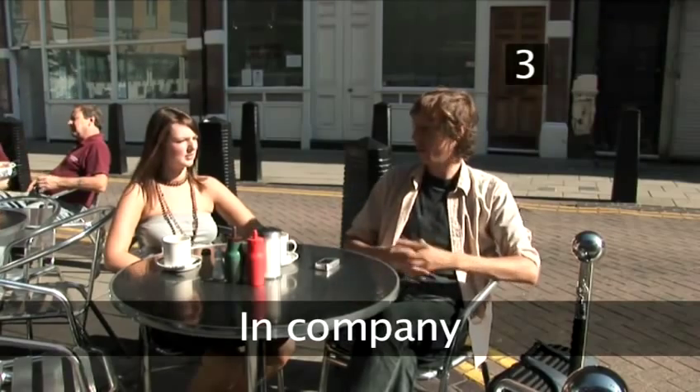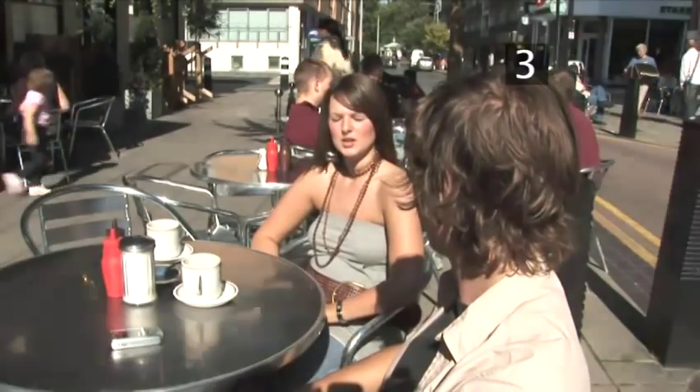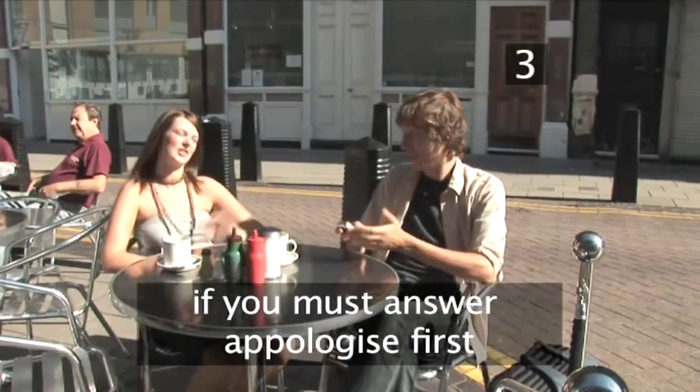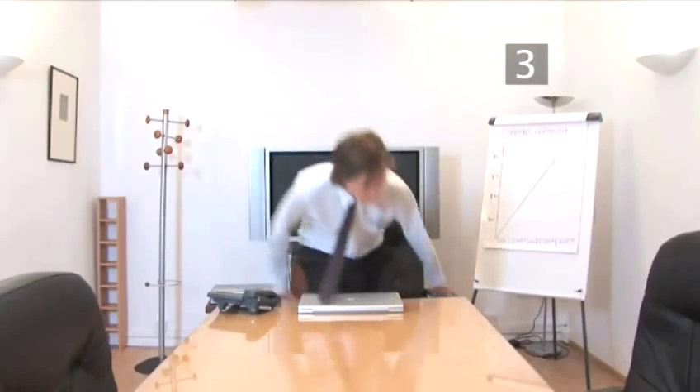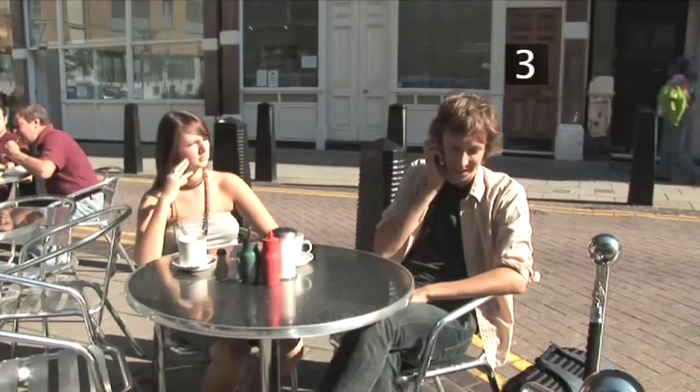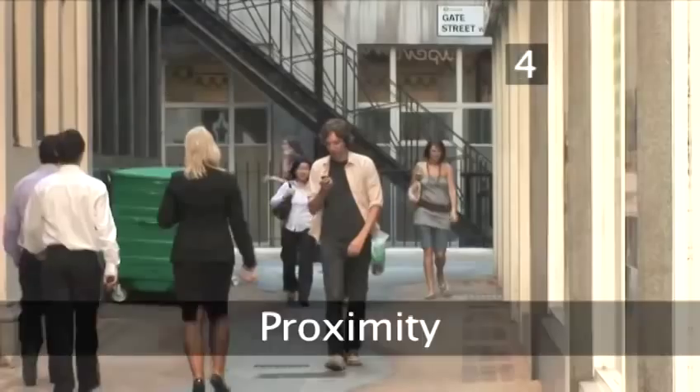Step 3: In Company. Any face-to-face company should take precedence over a phone call. If you absolutely must answer, apologise first. Meetings — business or otherwise — should be carried out without telephone interruption, so turn your mobile off beforehand. Otherwise, it appears as though you do not feel the meeting is important enough to warrant your exclusive attention.